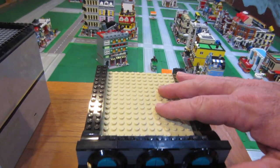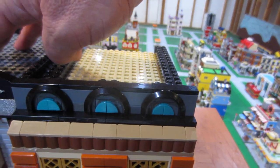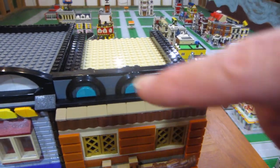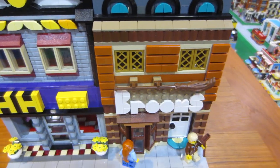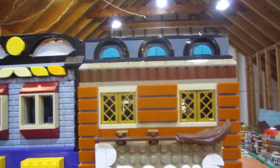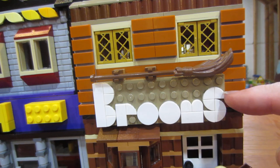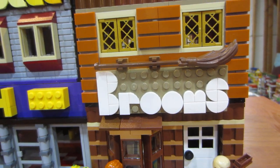One thing that I like is the Dots sets. I was able to get a couple of Dots sets, and I've been using pieces from the different Dots sets. I used them to have enough pieces to make the sign that says 'brooms' here. Otherwise I wouldn't have had enough of these quarter-round pieces to make the letters.